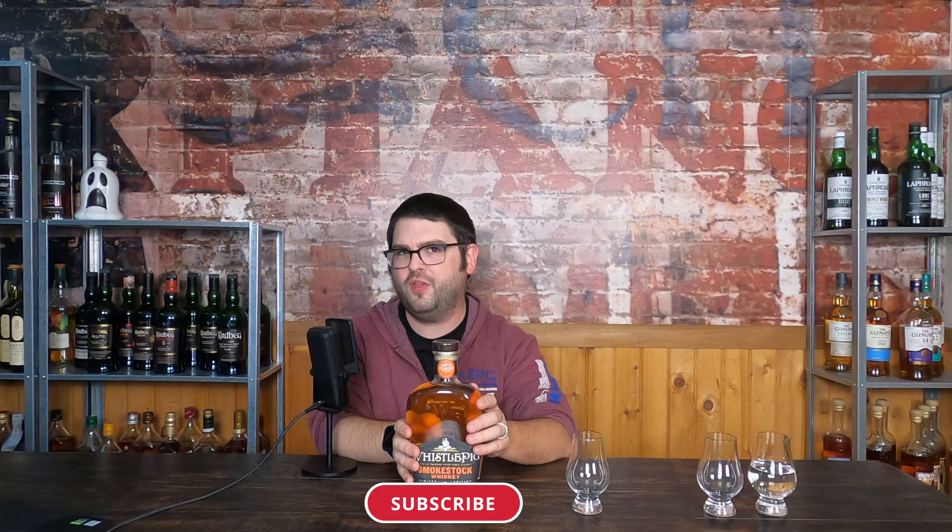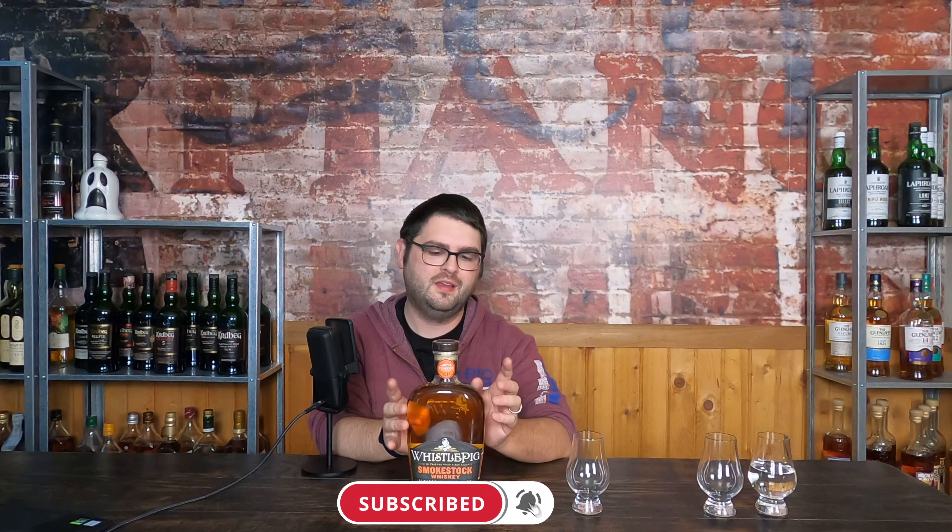Good evening, my name is Garrett and welcome to The Last Call. Tonight's final drink is from Whistlepig. This is a Smokestock whiskey coming in at 43% ABV, no age statement.